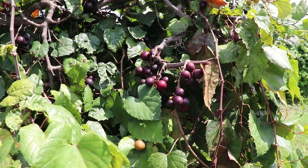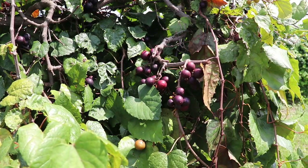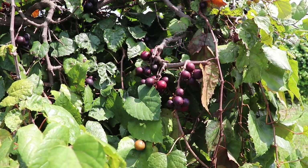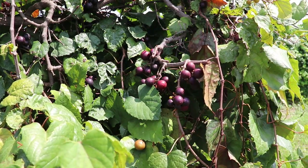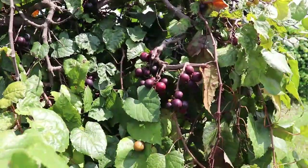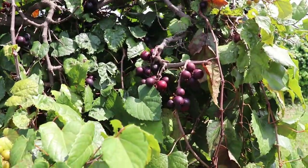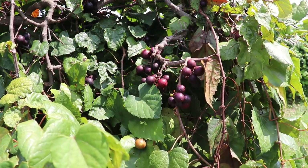We're looking at the third species of the Muscadinia — this is Vitis popenoei. This species is found in Central America: southern Mexico, Guatemala, Belize, and that type of area. It's a tropical vine, so it tends to grow throughout the year until it gets frosted, but like the munsoniana, I've not seen cold hardiness problems on this vine yet.